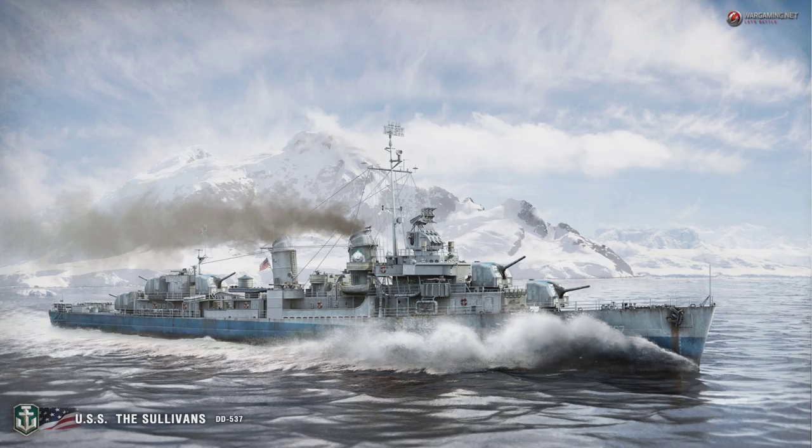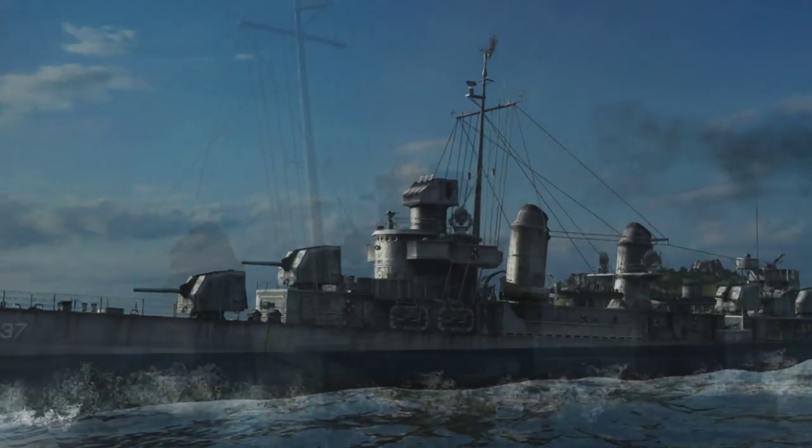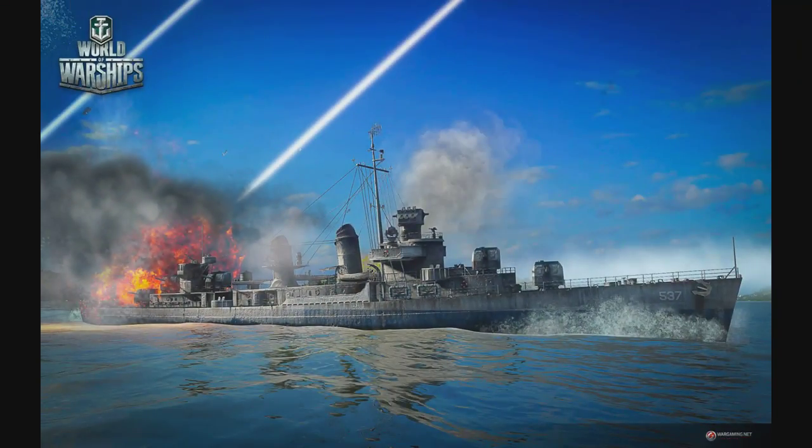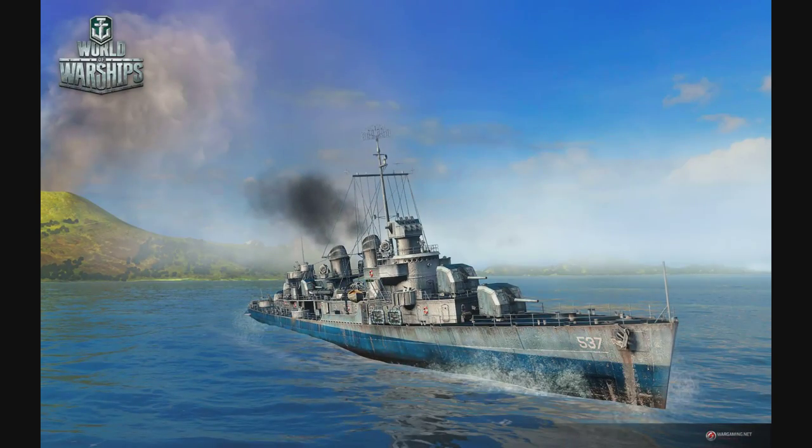Hi everybody and welcome back to Know Your Ship with me Chase. Today's episode will focus on the Fletcher Class Destroyers. These American destroyers played a crucial role in the Pacific theater during World War II. There are four Fletcher Class Destroyers preserved around the world, but the USS Kidd in Baton Rouge, Louisiana is the only one with their original configuration.